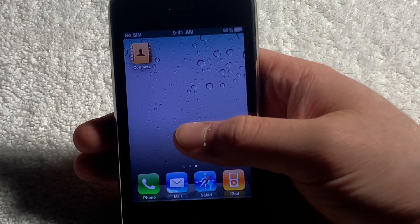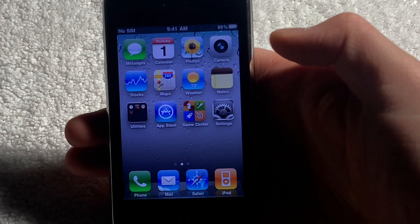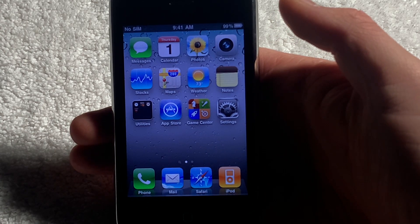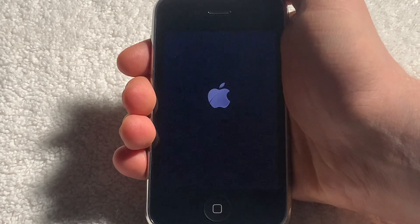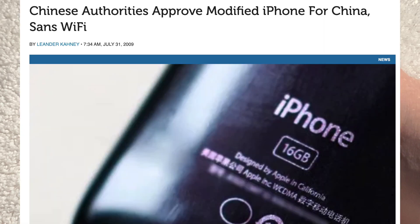The reason for this is that the Chinese government at the time didn't actually approve of the Wi-Fi standards that most mobile phones used, which also includes the Wi-Fi frequencies that the standard iPhone 3GS uses. But what Apple decided to do is instead of just not being able to sell the iPhone 3GS in China, they made a custom model that had the Wi-Fi capabilities removed.